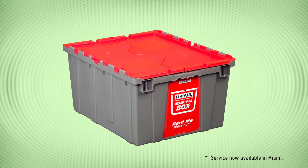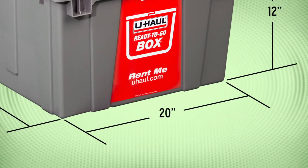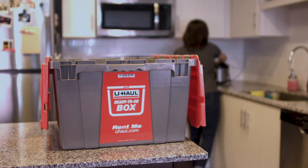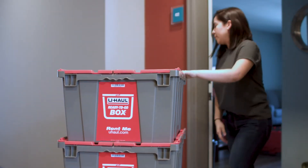Available to pick up at select U-Haul locations, our Ready-To-Go boxes are 24 inches long by 20 inches wide and 12 inches deep. They're large enough to contain many of your personal items, yet small enough to fit through residential doorways.